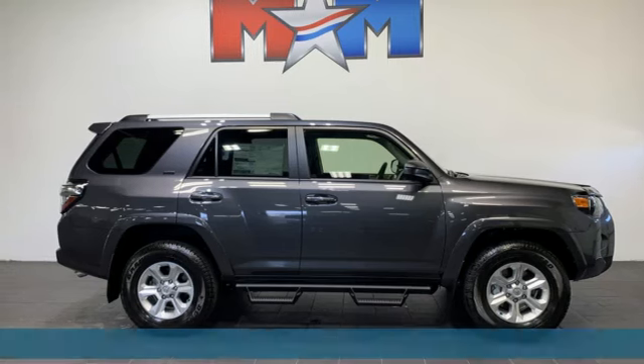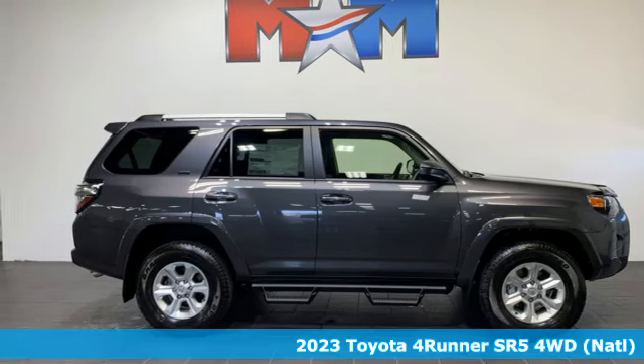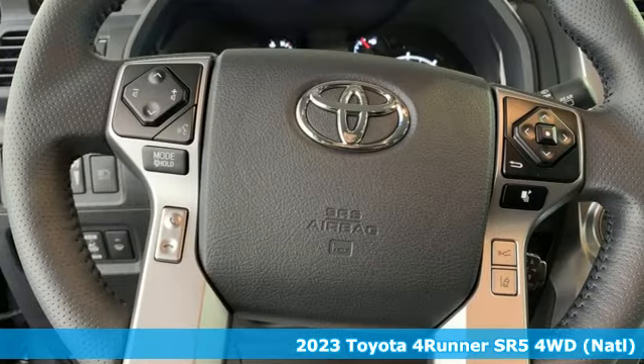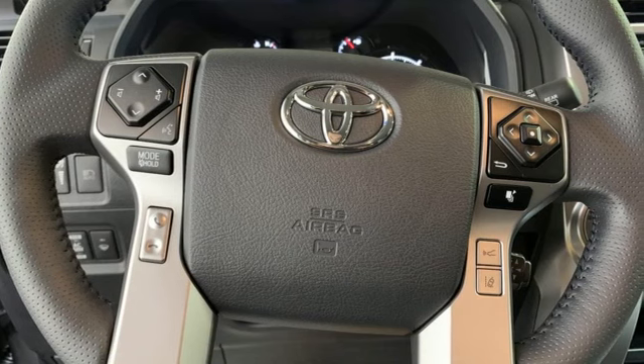Here's a new 2023 Toyota 4Runner. It was built to give you peace of mind so you can revel in the peace of nature. It comes nicely equipped with features you'll love.